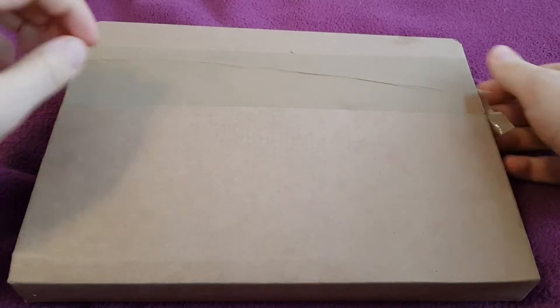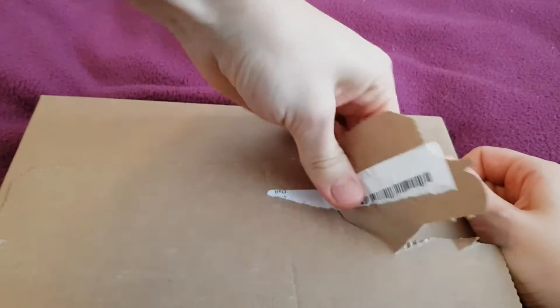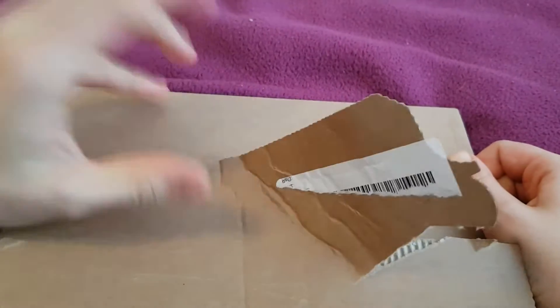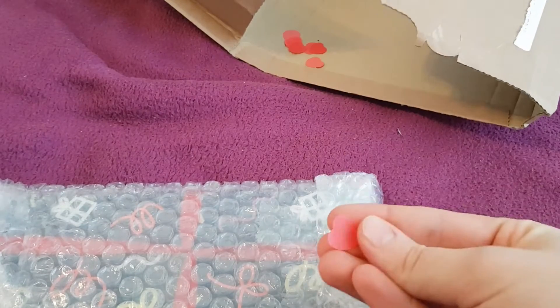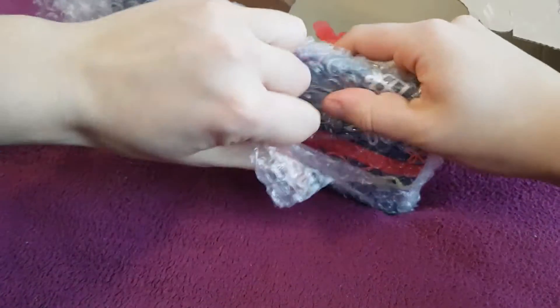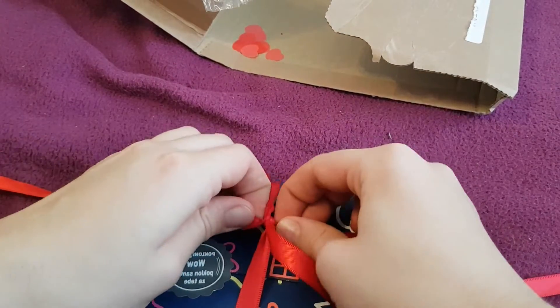This is the last one for today, so let's see what this one is. I'm a skeptic as some of you know. It's sticky. It has cute hearts — the packaging is gorgeous. Here we have a sticker.